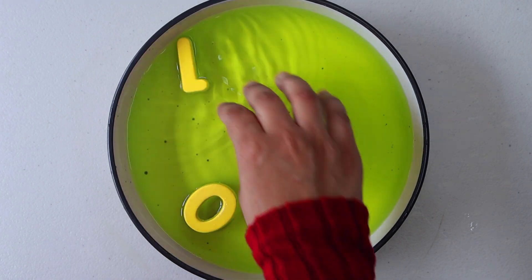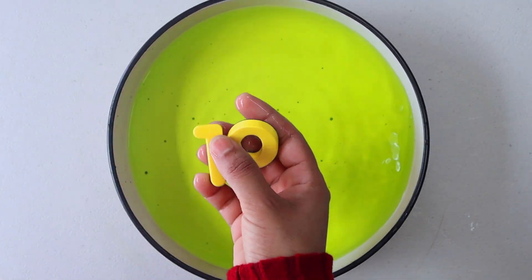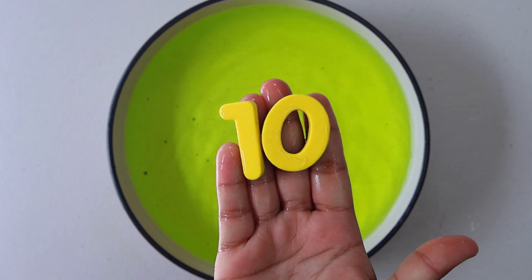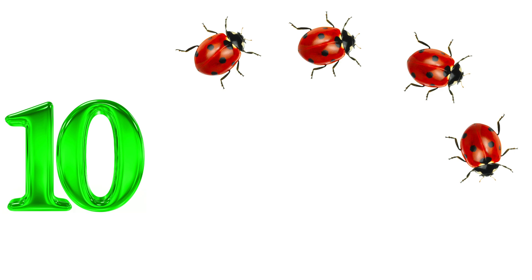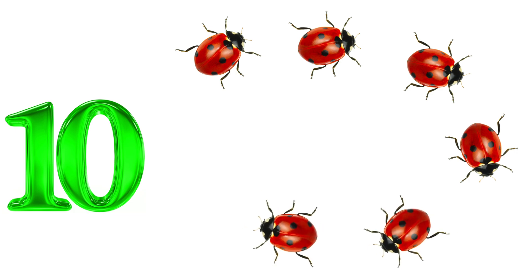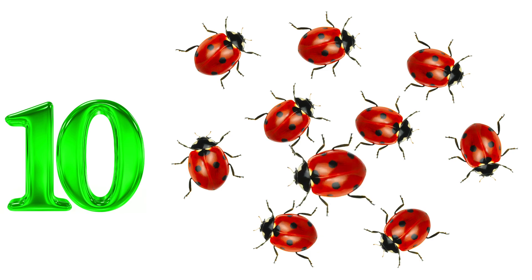Here comes our last number, which is number 10. 1 and 0 makes number 10. 1. 2. 3. 4. 5. 6. 7. 8. 9. 10. Ladybugs.